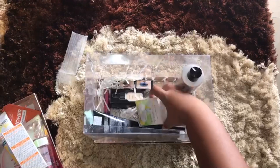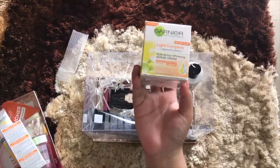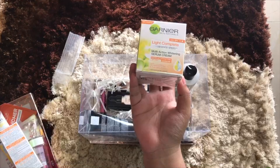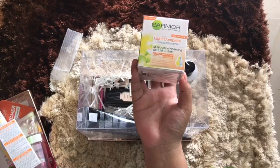We still have more from Garnier — this is the Multi-Action Whitening Serum Cream. Thank you, I'm going to love all of this.